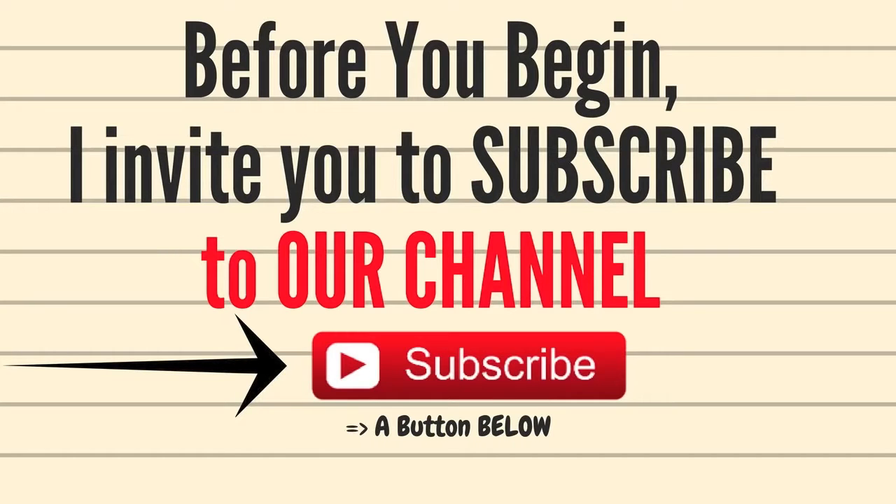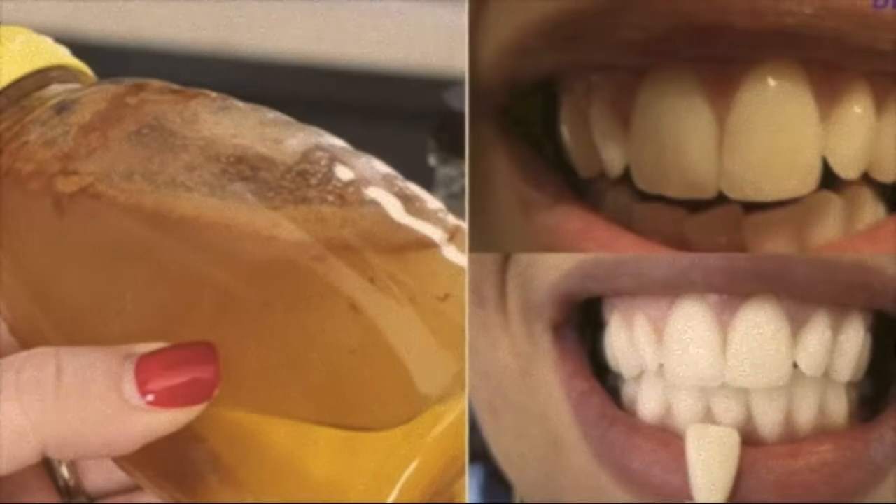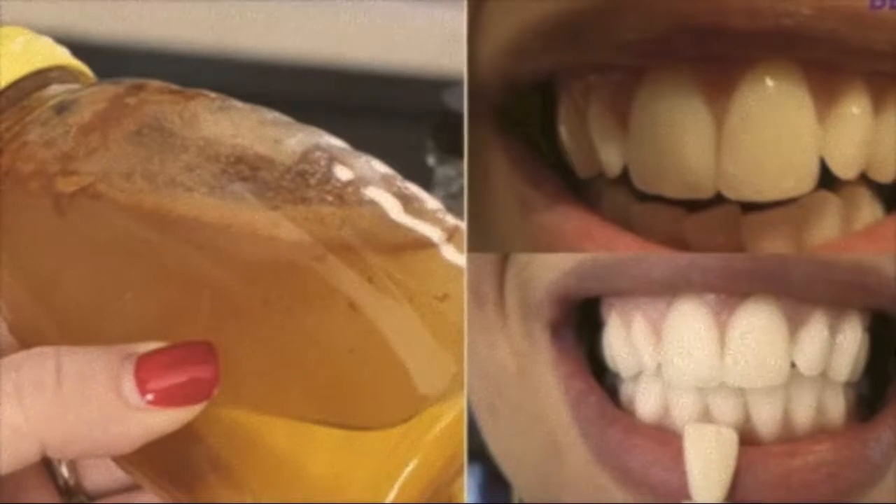Subscribe to our YouTube channel so you will not miss any of our entertaining videos to take care of your health. Google with one simple ingredient and see what happens to your teeth.